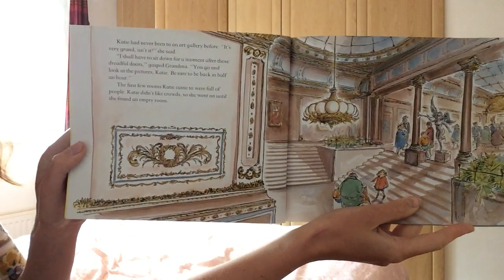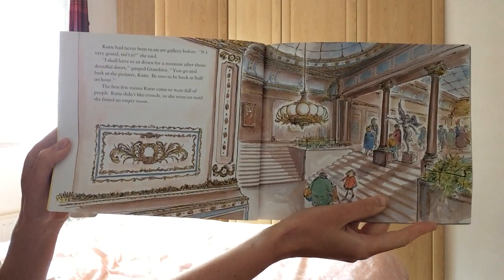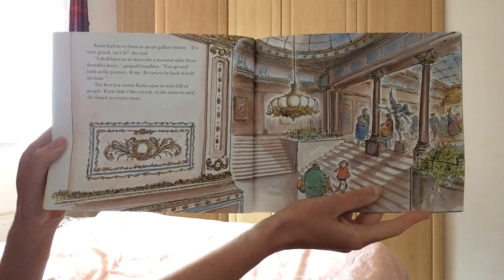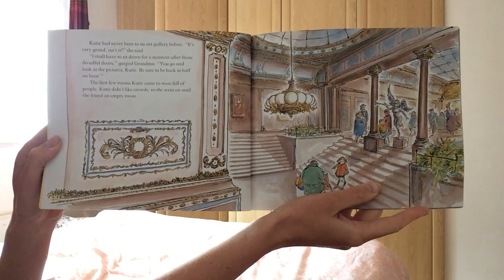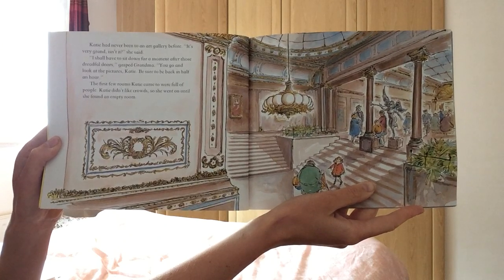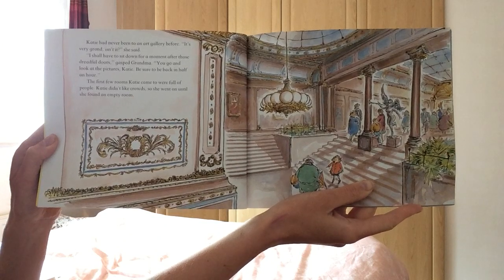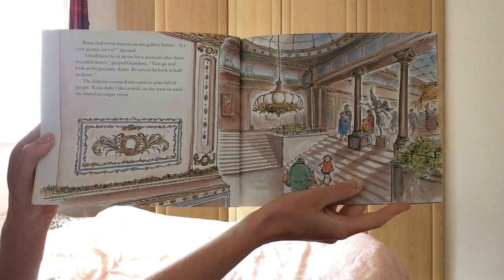Katie has never been in the art gallery before. It's very grand, isn't it? she said. I shall have to sit down for a moment after those dreadful doors, gasped grandma. You go and look at the pictures, Katie. Be sure to be back in half an hour. The first few rooms Katie came to were full of people. Katie didn't like crowds, so she went on until she found an empty room.